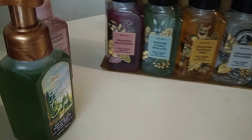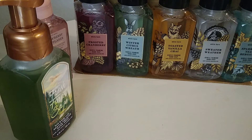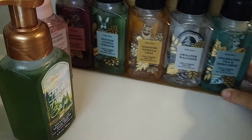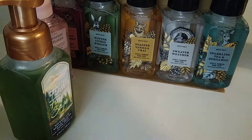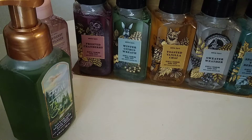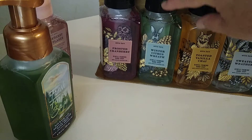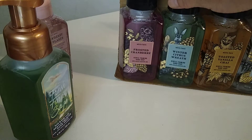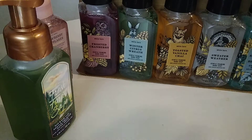This first one is called the Thanksgiving Collection. It's more masculine-looking anyway, which works for the boys' rooms. The deer one is sparkling tea and bergamot. This one is Sweater Weather, and there's a fox — toasted vanilla chai. Then winter citrus wreath, which is the rabbit. And the owl is the frosted cranberry. I like every single one of these scents — I love them all.